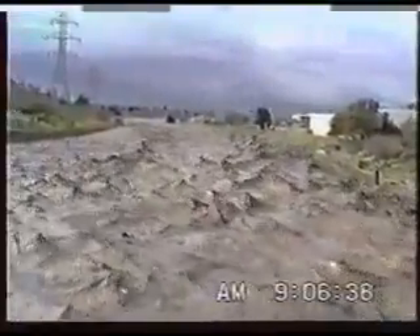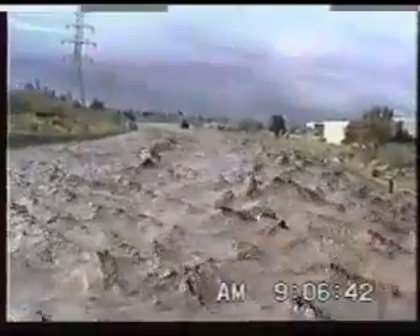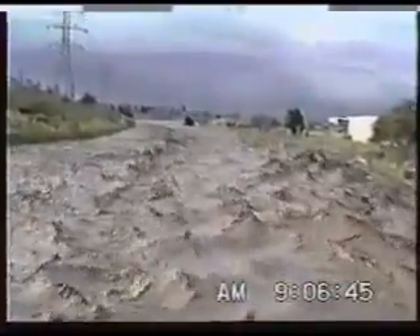This is looking upstream of the bridge. You can see these standing waves — the standing waves that are occurring are about 8 to 10 feet tall.